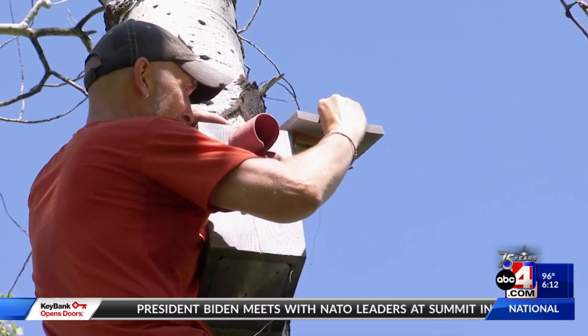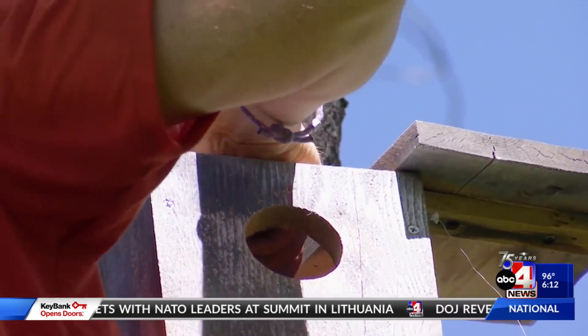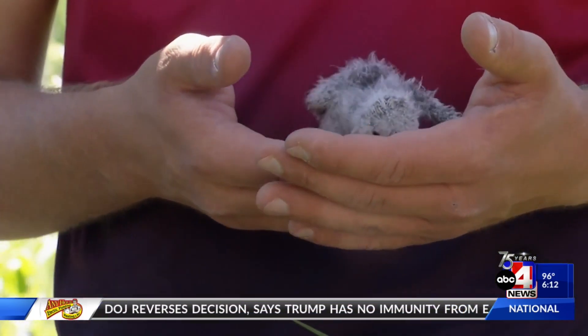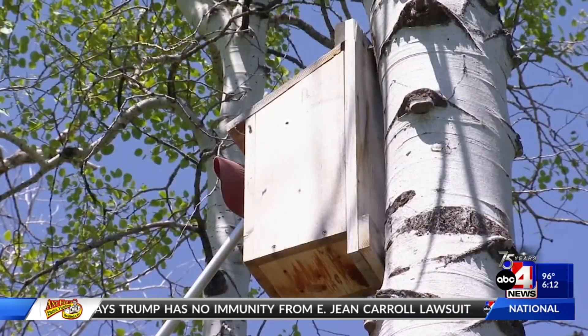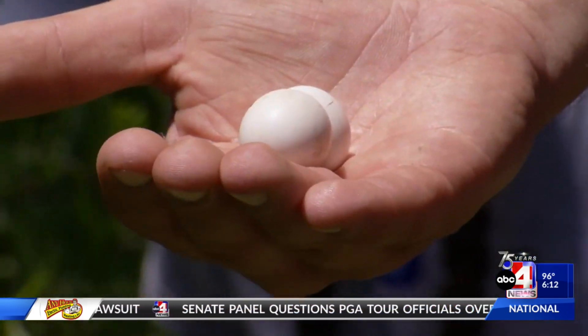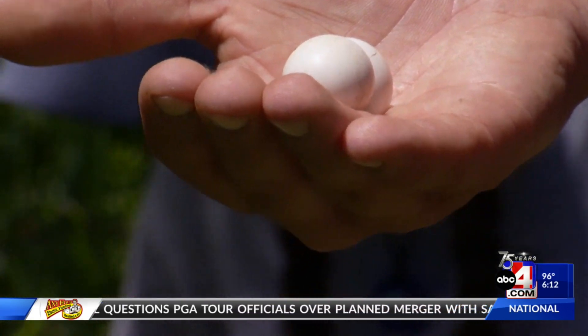Marcus Mika has been researching these owls in Utah since 1999. The birds spend the summer in Utah, then head south to Mexico. Adult flammulated owls utilize nest boxes in four northern Utah canyons to lay their eggs, studying these populations to have a better understanding of other populations that rely on the same resources.